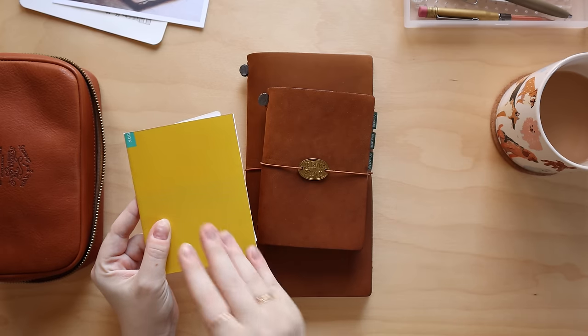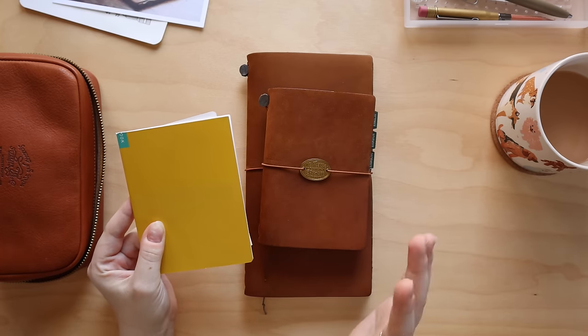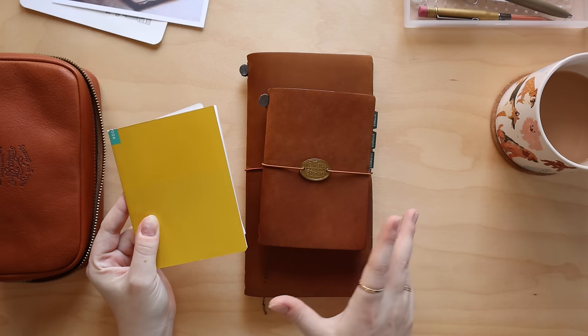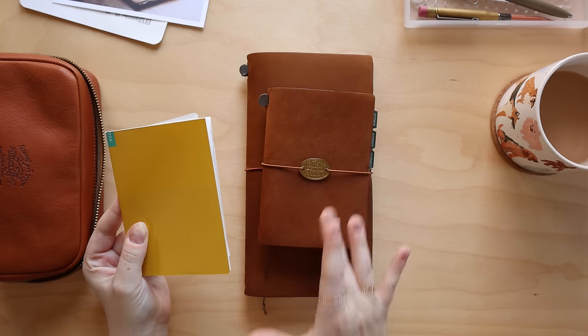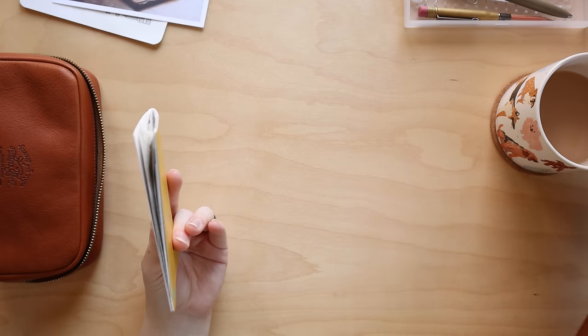For next year, my plan is to use three different journals and planners. Not all of them are planners — one is a planner and then two are journals — but I'll go over the planner first since I don't think you've seen this one.